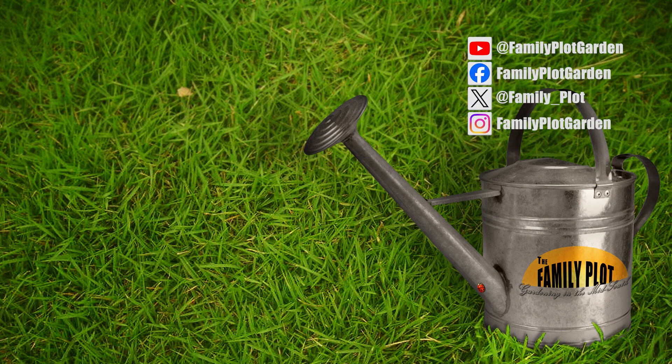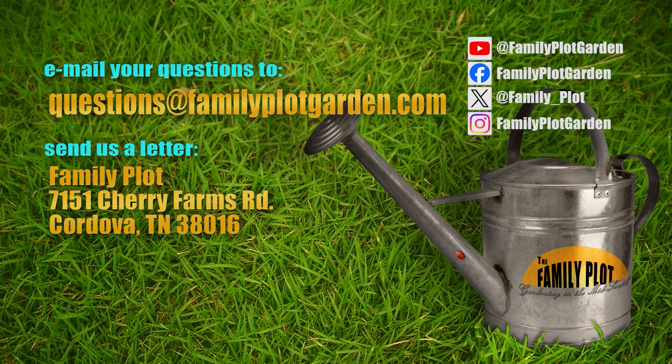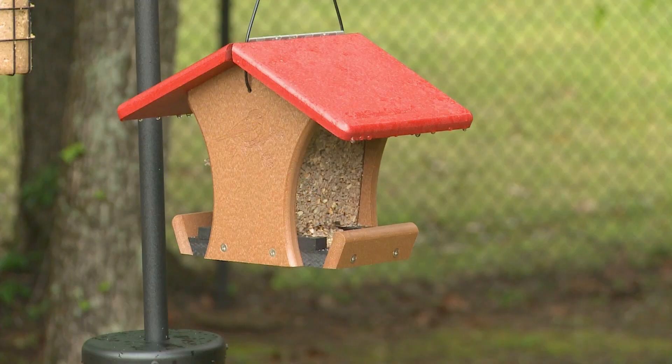Remember, we love to hear from you. Send us an email or letter. The email address is questions@familyplotgarden.com and the mailing address is Family Plot, 7151 Cherry Farms Road, Cordova, Tennessee, 38016. Or go online to familyplotgarden.com. Thanks for joining us. If you want to see how to plant bulbs or learn more about the 13 classes of daffodils, head over to familyplotgardening.com. We have videos on both of those, plus more videos about attracting birds to your garden. Be sure to join us next week for The Family Plot, Gardening in the Mid-South. Be safe.